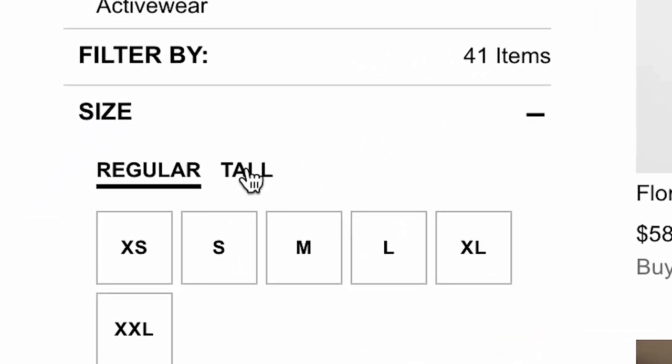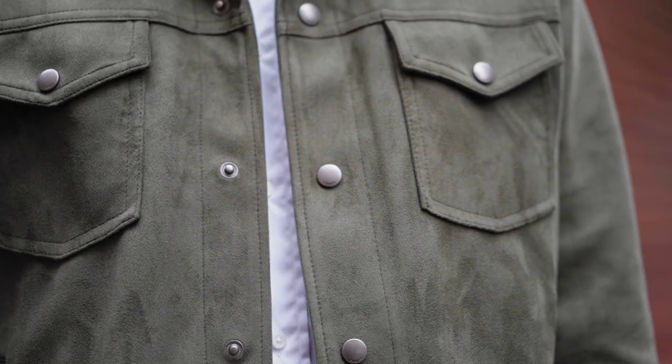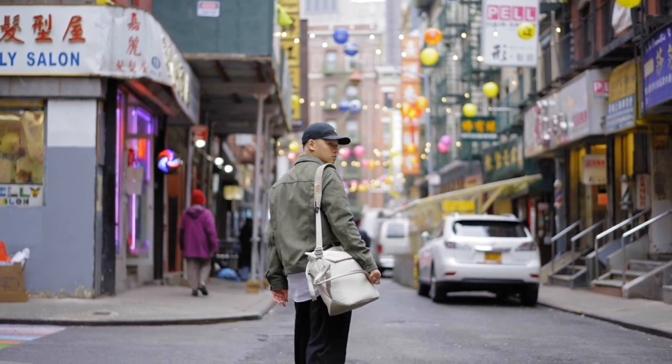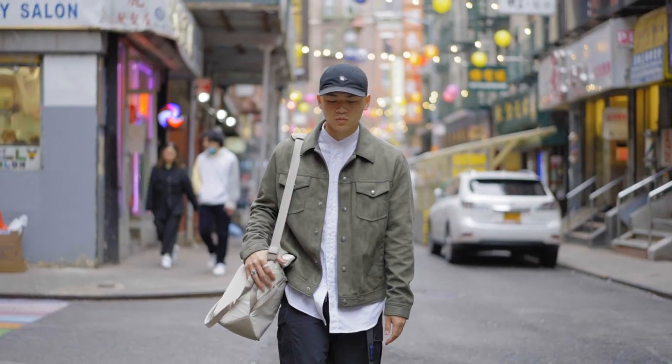What I appreciate about Express is they do have a bunch of different sizes — regular, shorts, and tall for a lot of their pieces. I also appreciate that this piece has very minimal branding. The only branding you're going to see is on the hardware; it's very tiny and you're not even going to notice. And it just makes this piece even more versatile. If I want to lean more towards casual menswear, that's cool, or I can go for a more Japanese Americana vibe like I am right here.